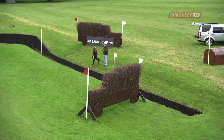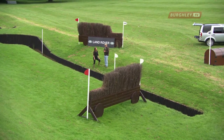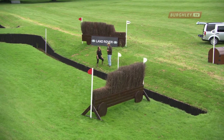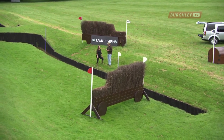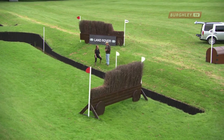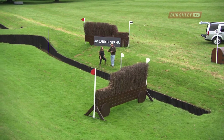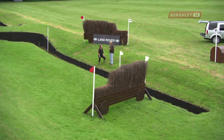There's a two-stride distance direct to the last hedge, but that sort of invites the dreaded glance off to the right. I think you'll see quite a lot of riders straighten up a bit over the ditch and put an extra stride in — three strides — to take the risk out of the last obstacle.